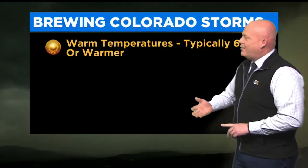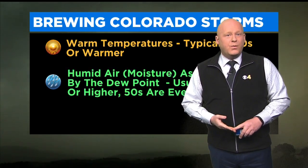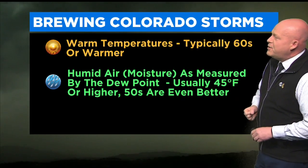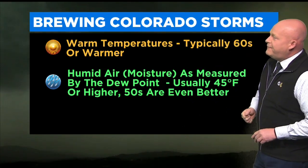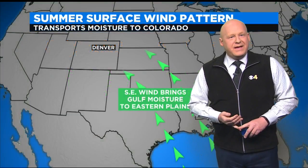So the answer is why? Well, a couple of things that you need to brew a thunderstorm here in Colorado. You need warm temperatures, usually 60s or better, and we have that on most days during the warm season between May and September or even early October. The other thing you need is some humidity or moisture, which we measure through the dew point. You like dew point temperatures of 45 or higher, but 50s are even better — that means there's more moisture in the air.